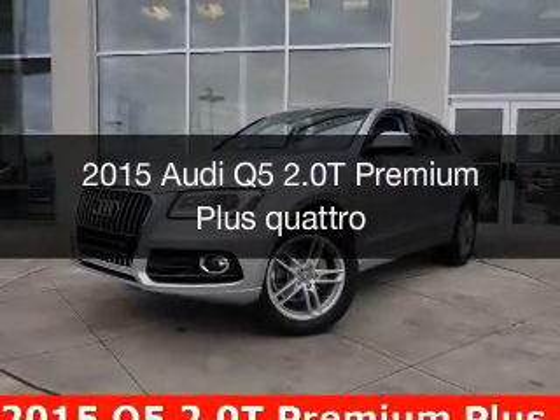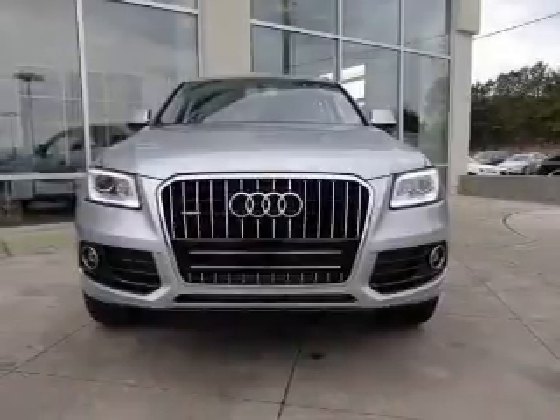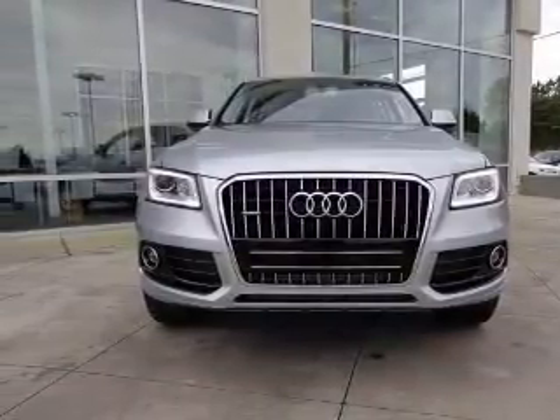This is a new 2015 Audi Q5. It's powered by all-wheel drive, a 2-liter, 4-cylinder engine, and an automatic transmission.